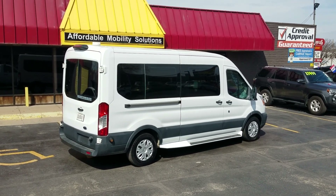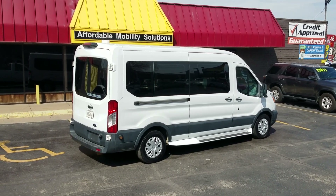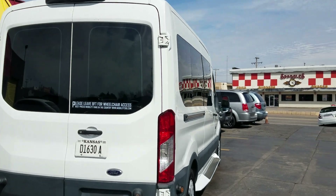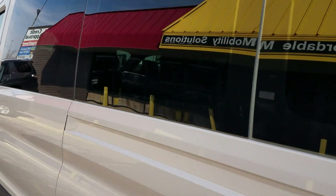Good afternoon, my name is Jeremiah with Affordable Mobility Solutions. Today I'm shooting a video for a 2018 Ford Transit — a wheelchair mobility accessible brand new conversion — and three things you must do to get this lift to work.